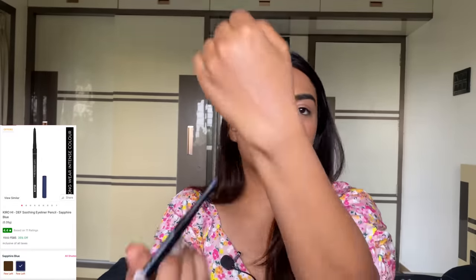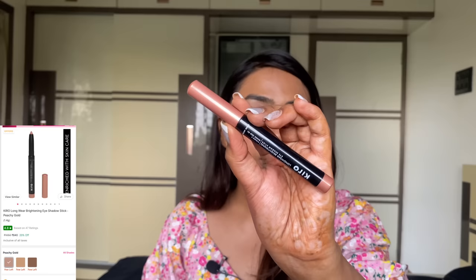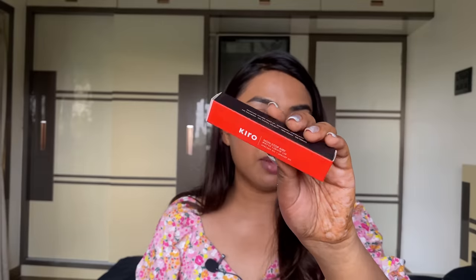From Kiro I have the High Def Soothing Eyeliner in blue — twist-up format and a beautiful shade. I love blues for brown eyes, it just wakes you up and makes your eyes look pretty. The eyeshadow stick is one of my faves from them — so easy to blend, a one-and-done eyeshadow look. It's a gorgeous peachy rose gold shade — the name literally describes it perfectly. Also got their Non-Stop Airy Matte Liquid Lipstick in Cinnamon Nude — a gorgeous light nude for medium-dusky skin tones. Lightweight, transfer-proof, non-sticky formula.